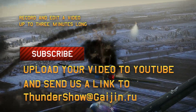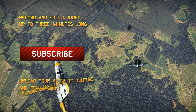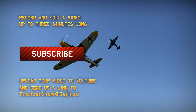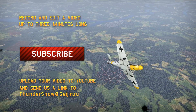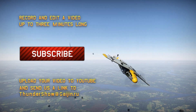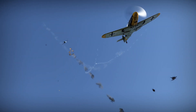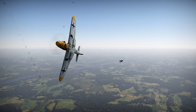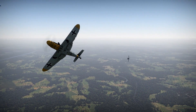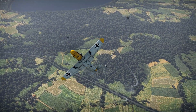Step 3: Upload your video to YouTube and send us a direct link to thundershow@gaijin.ru. The covering email should contain the desired category for your video, your in-game nickname, and the email address registered with your game account, so we can send you the reward should your submission win. Every week, each winner in every category of the show will get 5000 Golden Eagles. We will also be awarding the best comment of the week. So, get your creative juices flowing, make some content, send it to us, or simply watch and comment. Either way, we've got plenty of freebies to go around. Good luck and see you in a week!